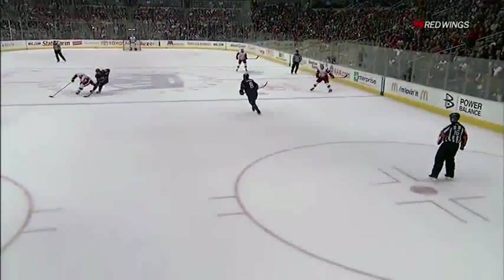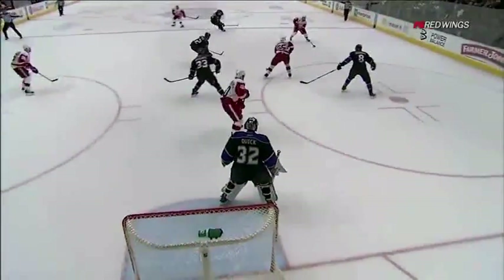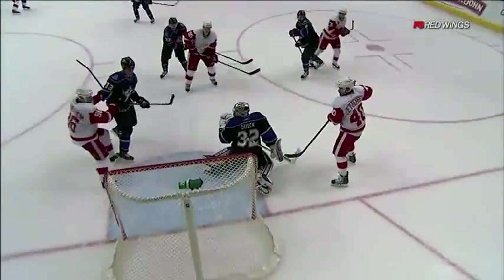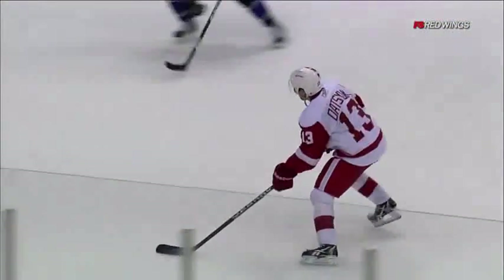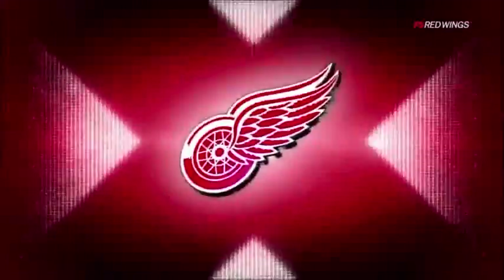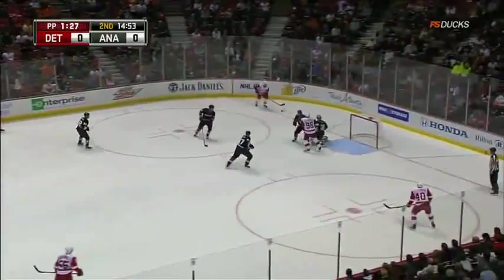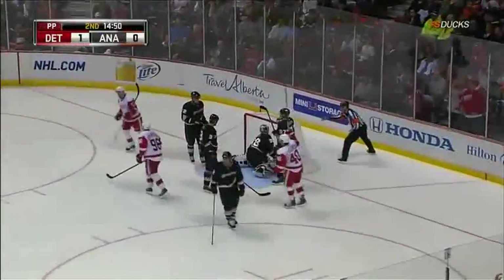Puts himself in that high slot area. Finds himself there — heads up, quick release, roof. As Quick goes down and Datsuk gets a hold of this puck — heads-up play. Just knowing exactly what he's gonna do, outwits Quick who looks down on his knees. Throws it over the glove. Lidstrom will fake the pass, now takes the shot — deflected off of Lilja — and they score from below the goal line.